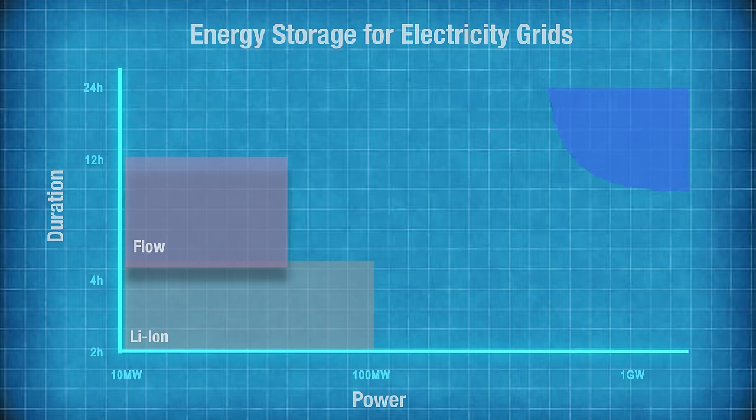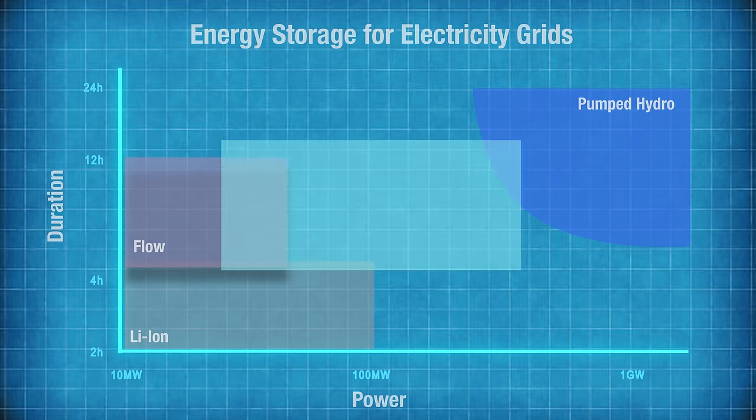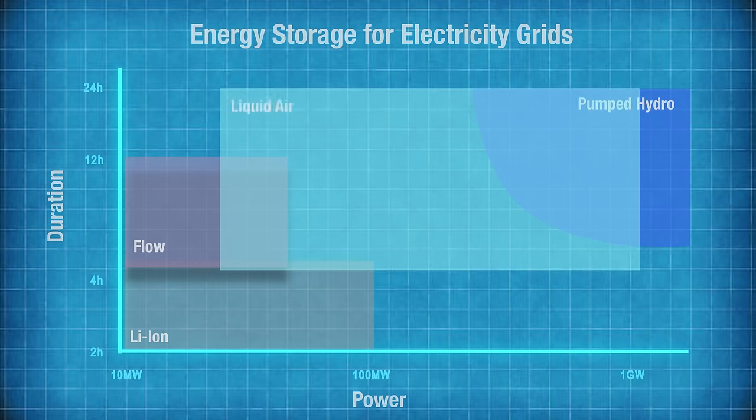Then up here we've got the behemoth of pumped hydro, which gets great dollops of power from huge reservoirs, easily delivering up to a gigawatt of power for a full 24-hour period if necessary, but with the very obvious limitation of location. The target space on this graph for liquid air batteries is beyond four hours duration with a power output above 25 megawatts.